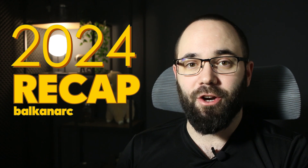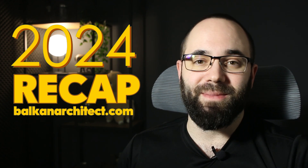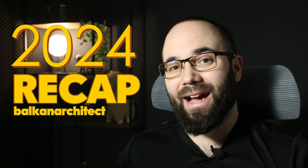2024 is coming to an end rather quickly, and I wanted to do something a little bit different this year with this year in review, just to share some things that have been going on behind the scenes when it comes to Balkan Architect. In this video, I'm going to be discussing a few topics: some changes to the company, new products and services that we have introduced this year, and new approaches to our public presence.